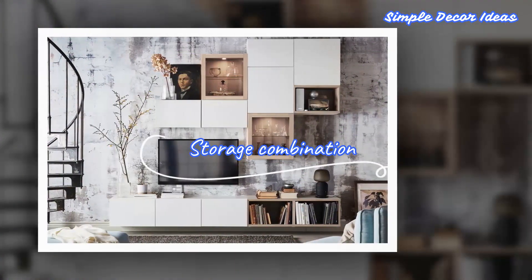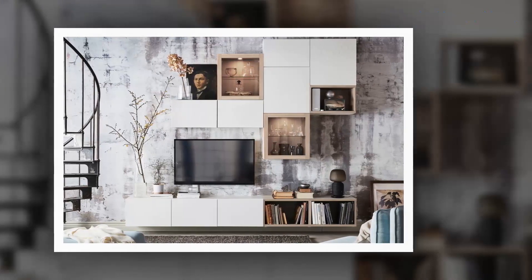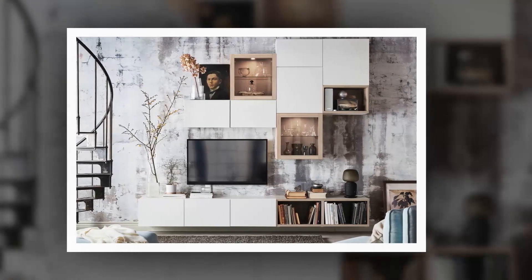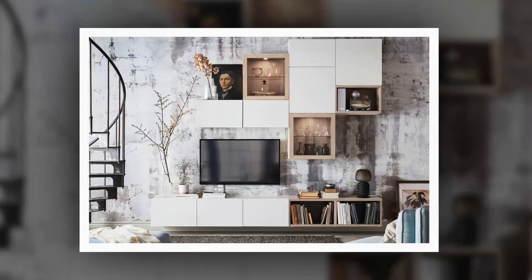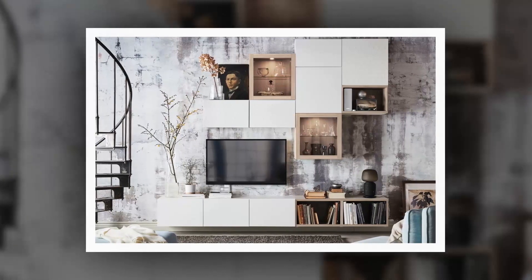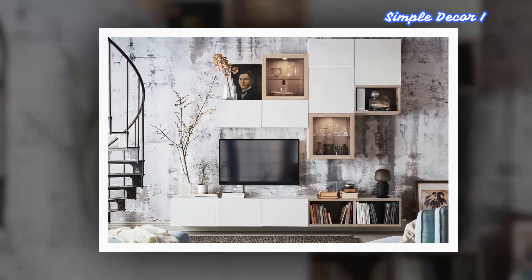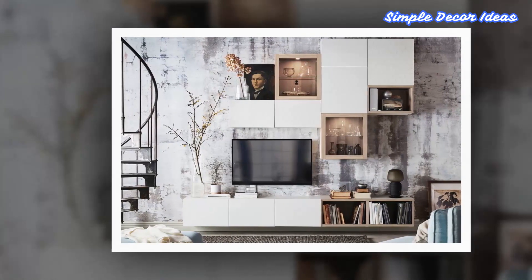4. Storage Combination Designed Especially For You. This storage combination has evolved into a multi-purpose solution across the living room, fit for small spaces. Its modularity means you have a free hand in customizing it to your needs and tastes. You can easily personalize it for a clean and modern entertainment center, displaying your favorite things or all-in-one functionality.